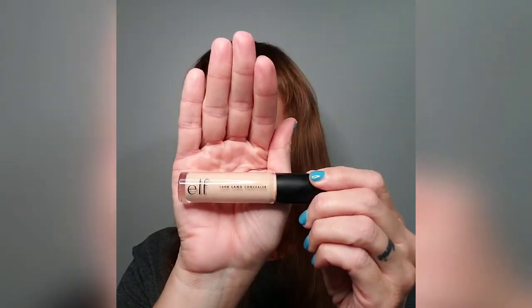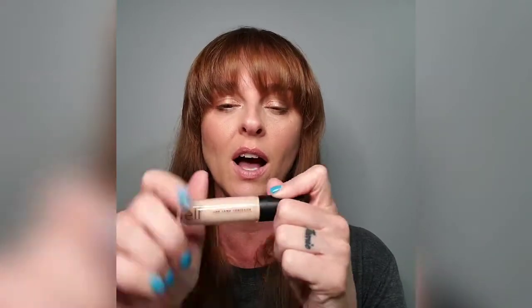I ordered the ELF 16-Hour Camo Concealer and I've been really enjoying it. I wish I'd gotten a slightly darker color, but I order online — this one is medium sand. I'm a neutral base; everyone used to tell me I was olive but now every store says I'm neutral. I do like it a lot — it sets really well and I love the big applicator. It's similar to Shape Tape but a lot cheaper, which I love.